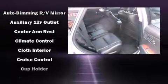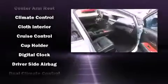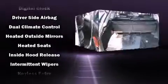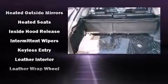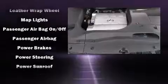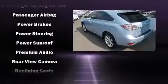Lexus also prioritized safety and security with features such as dual front impact airbags, front and rear side impact airbags, traction control, brake assist, anti-whiplash front head restraint, a security system, and four-wheel disc brakes with ABS.